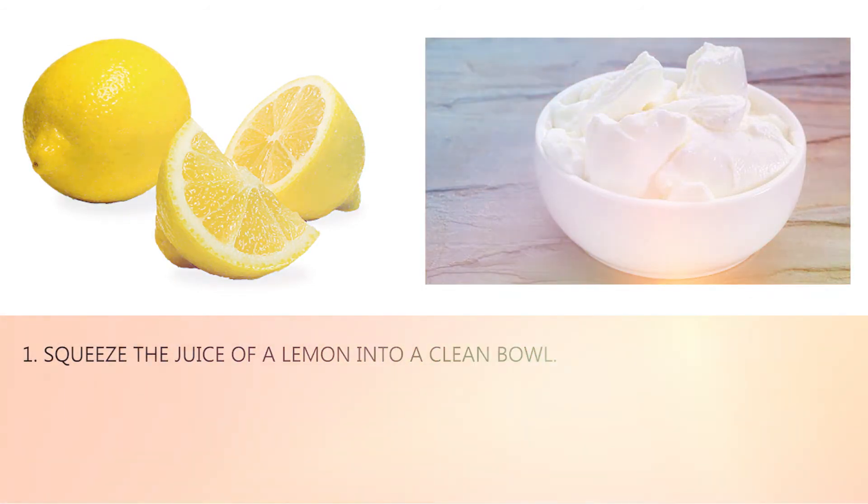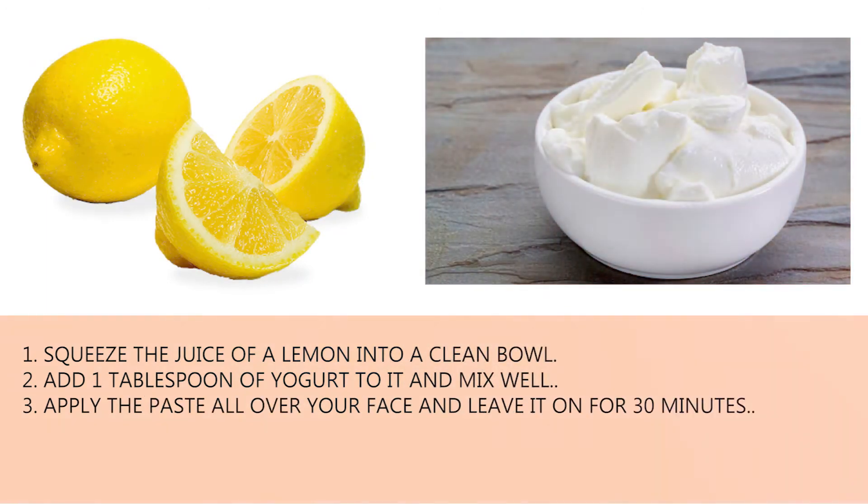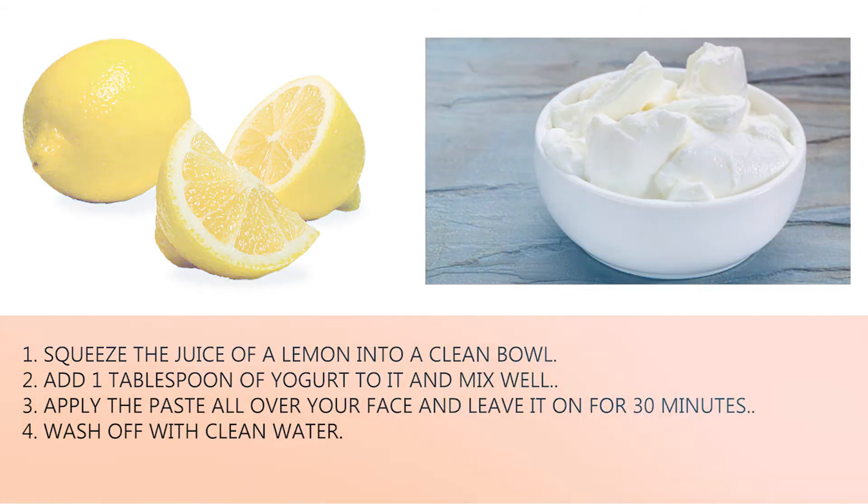Method two — lemon juice and yogurt face mask. One: squeeze the juice of a lemon into a clean bowl. Two: add one tablespoon of yogurt to it and mix well. Three: apply the paste all over your face and leave it on for 30 minutes. Four: wash off with clean water. Five: repeat twice a week.